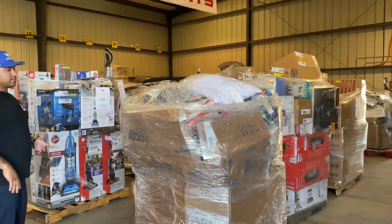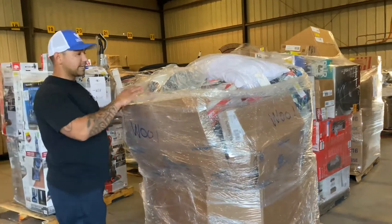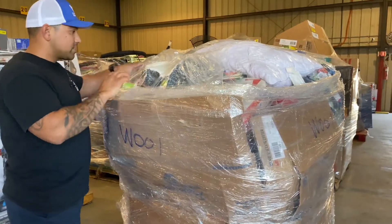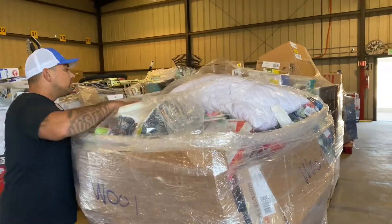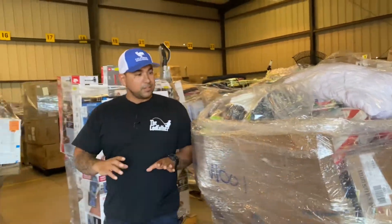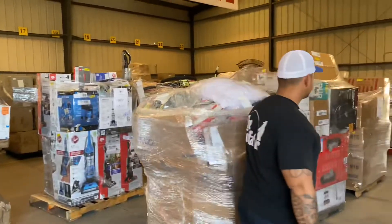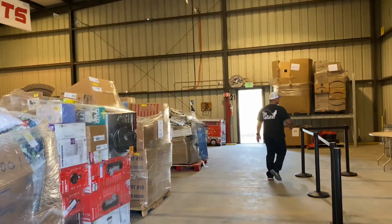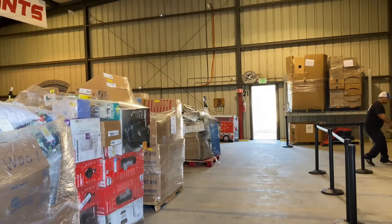So we wanted to open up one of these Walmart pallets and hopefully get some good items. We've been looking at this one — there's actually two safes in here that I want, and it just looks like clothes and a bunch of cool stuff. Let me grab this table over here so we can set some items on it.